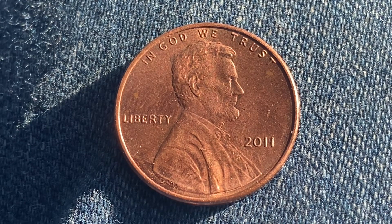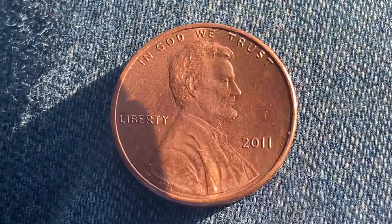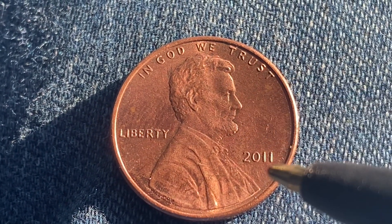We are currently enjoying a look at the front of the coin — you may call this the obverse of the coin, or simply heads — where we see: In God We Trust, Liberty, Lincoln, 2011.